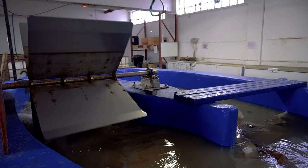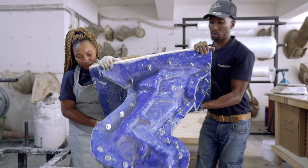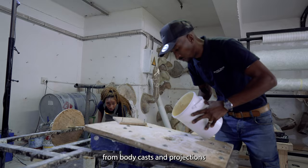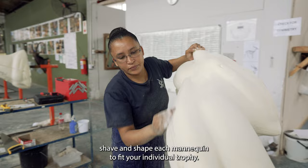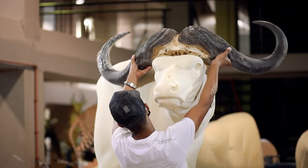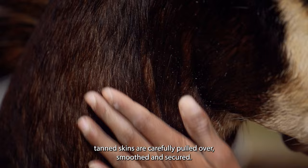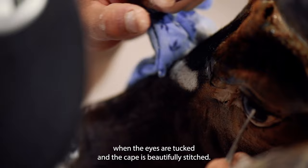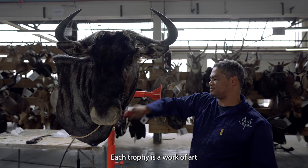The foundation of amazing taxidermy is in the mannequin that is beneath the skin. Splitting Image Taxidermy sculpts its own mannequins from body casts and projections. Our gifted and experienced artists shave and shape each mannequin to fit your individual trophy. The horns and eyes are meticulously set and wet tanned skins are carefully pulled over, smoothed and secured. Mounting is completed when the eyes are tucked and the cape is beautifully stitched. We use hunting photos and reference material to ensure that any special feature of your trophy is highlighted.